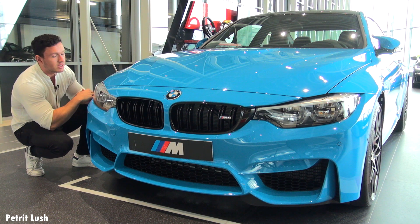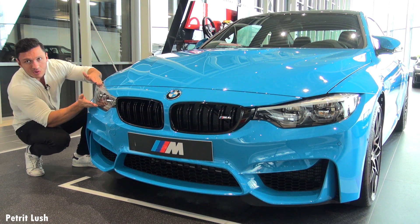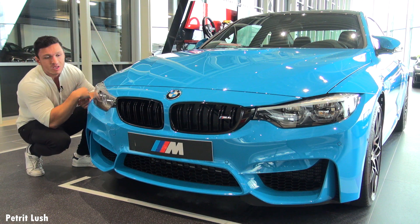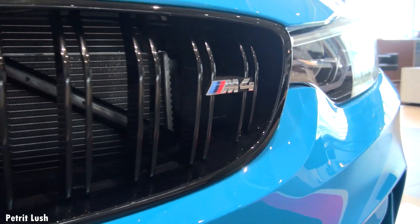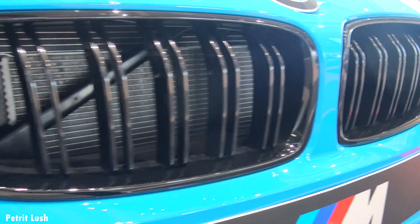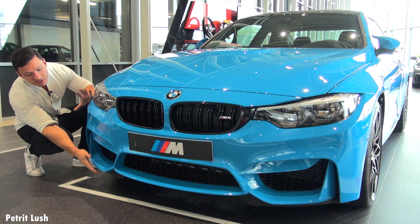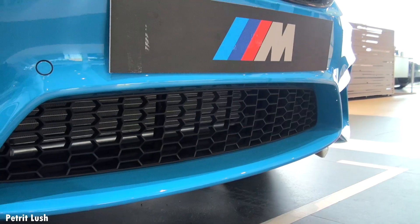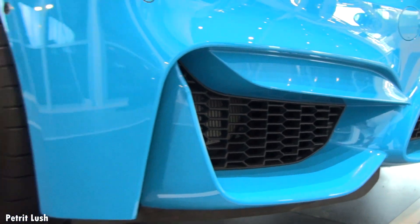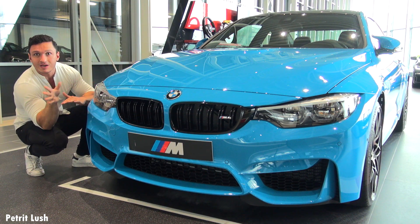Let's start off with the front as usual. First of all, it has these aggressive frowny-looking headlights — the BMW Adaptive LED headlights. A small, very nice, subtle grille in the front, all blacked out. It looks really good with this Mexico Blue. Very aggressive bumpers, as you can see, and a nice big air intake to cool off the engine.